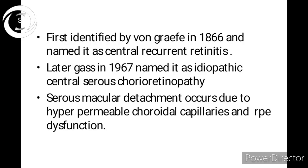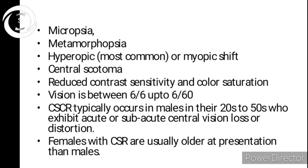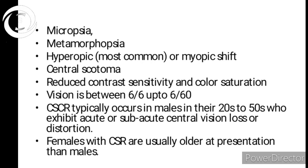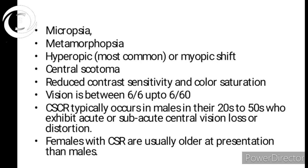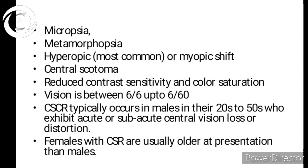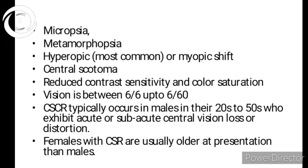What is CSR actually? A serous macular detachment occurs due to retinal pigment epithelial dysfunction, and there is a role of hyperpermeable choroidal capillaries. Patients present with decreased vision and images from the affected eye appearing smaller — that symptom is called micropsia, when things are perceived smaller than actual size. Another symptom is metamorphopsia, meaning distorted images. The most common refractive error is hyperopia.